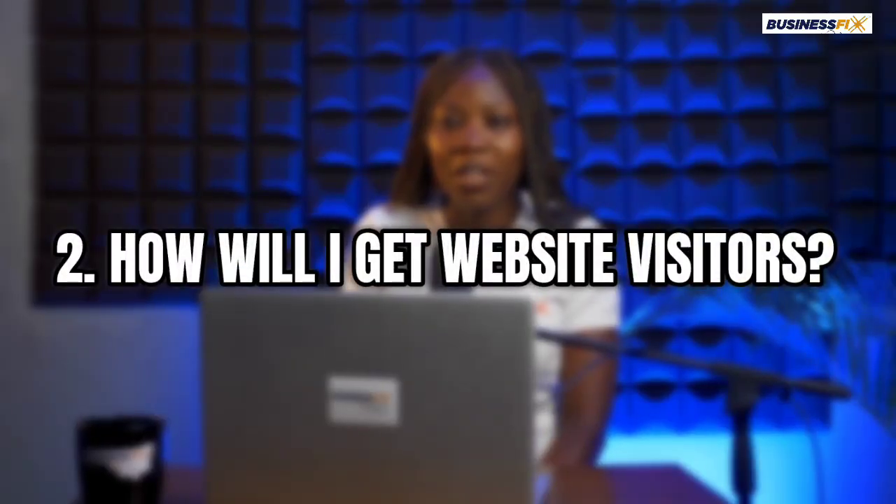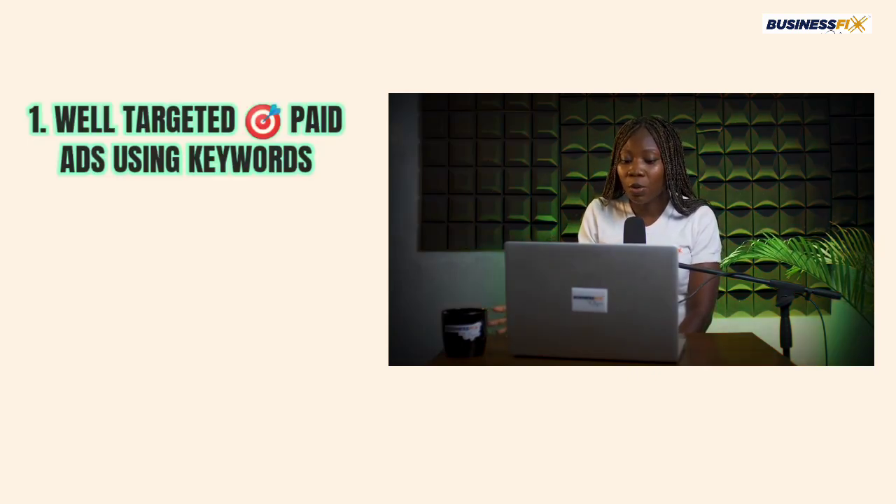You also need to know how you would get website visitors. It's not just about setting up — even when you get a physical store, you need to know where the customers will be coming from. You need to have an honest conversation with yourself: where would the website visitors come from? There are three ways to go about this. You can use paid ads — well-targeted paid ads using keywords. If you have the skill you can do it yourself, but if not, you need to get a very good ad manager.